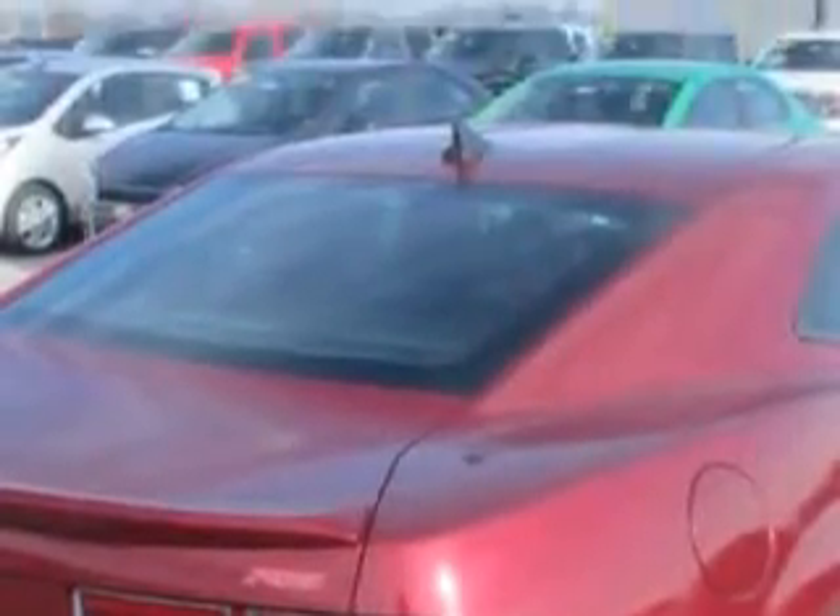Enjoy an impressive 29 miles to the gallon on this great car with features like windows, rear defogger, touring suspension.